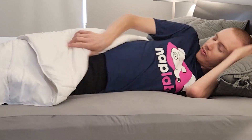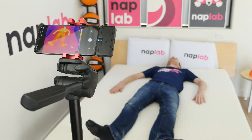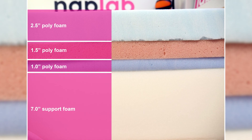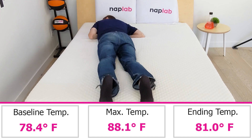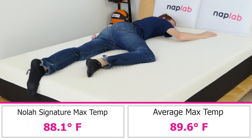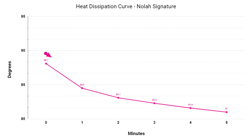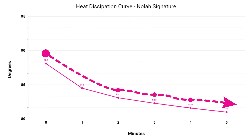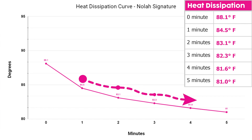Mattresses that breathe better, retain less heat, and sleep cooler are better, as they allow sleepers to maintain a comfortable temperature. Cooling performance on the NOLA Signature was excellent. In our tests, I did not feel any significant heat retention around my body. The NOLA Signature is an all-foam construction without memory foam — I believe its absence helped reduce heat retention. We measured a max surface level temperature of 88.1 degrees Fahrenheit, which is 1.5 degrees cooler than the average based on all of our tests to date. The NOLA Signature releases heat quickly over the 5-minute recording period after getting up, with an initial drop of 3.6 degrees that is about average, followed by a continued gradual decline. I don't expect cooling will be a major problem on the NOLA Signature.